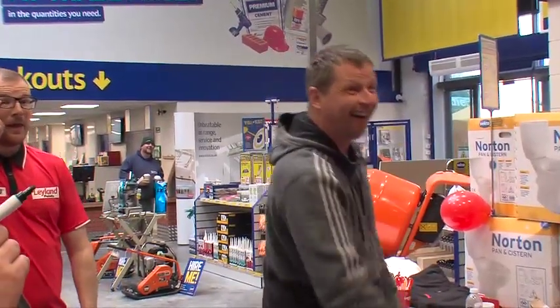I enjoy doing the Selco openings. I mean, I've done a few now. I think this is the 50th store opening. The company's expanding and I'm glad to be involved with it.